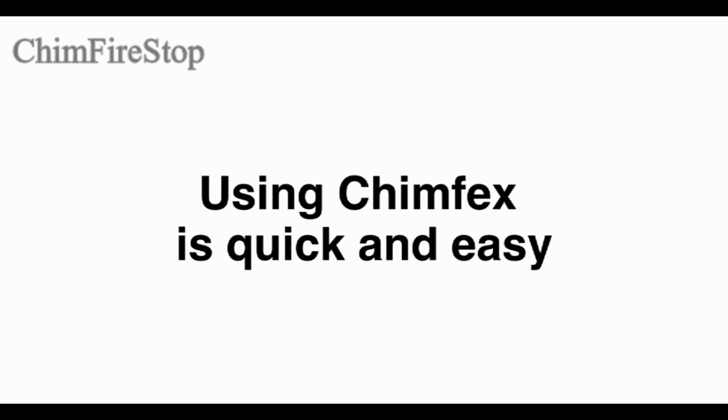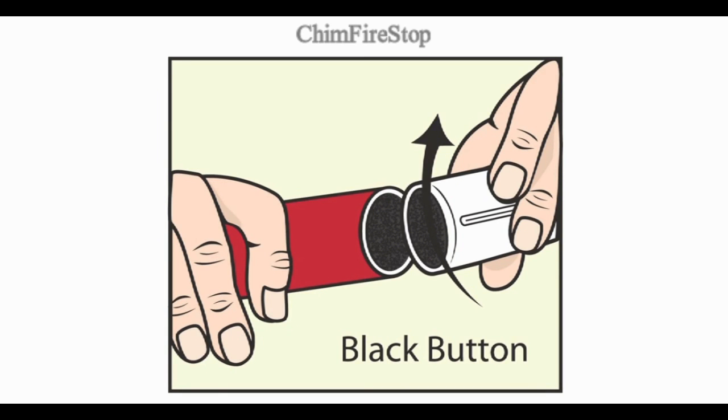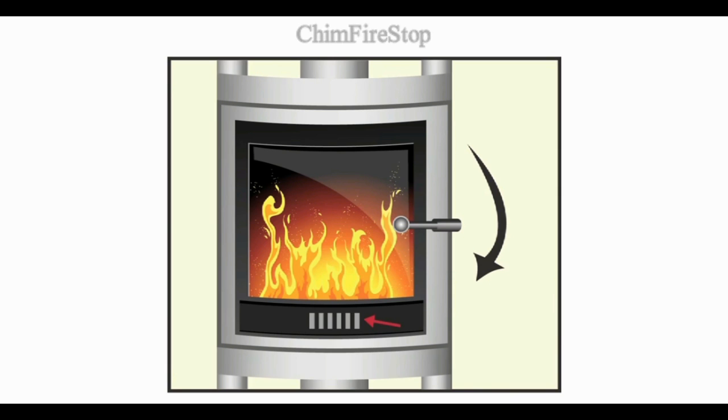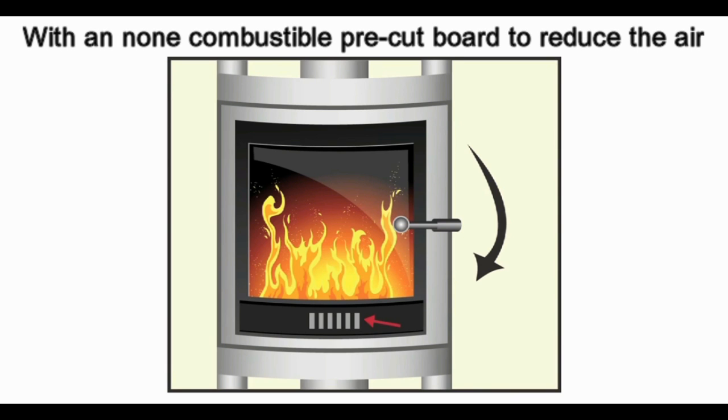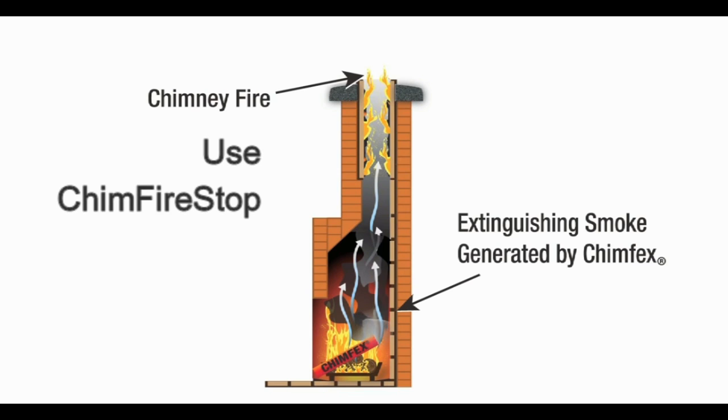Using Chimfex is quick and easy. Just remove the cap from the Chimfex stick and light it as easily as a match. Drop it into the fireplace alongside the fire. Close the doors and any vents, or cover the opening with a non-flammable material. The fumes from Chimfex will rise up the flue and suffocate the fire, preventing major damage while you wait for help to arrive.